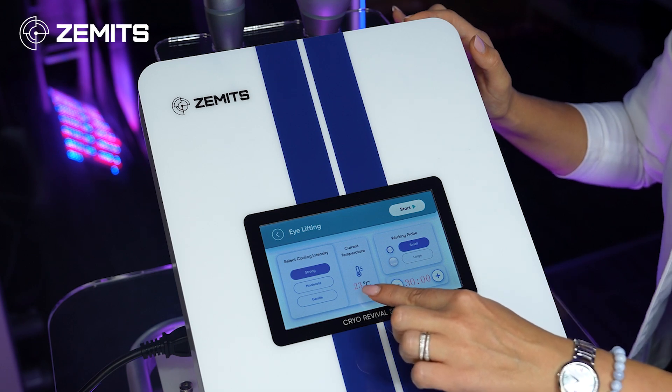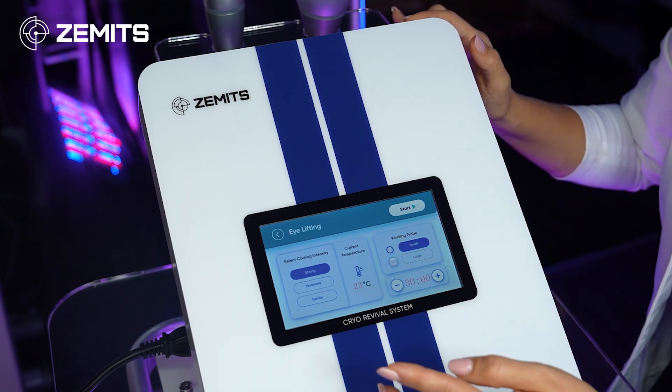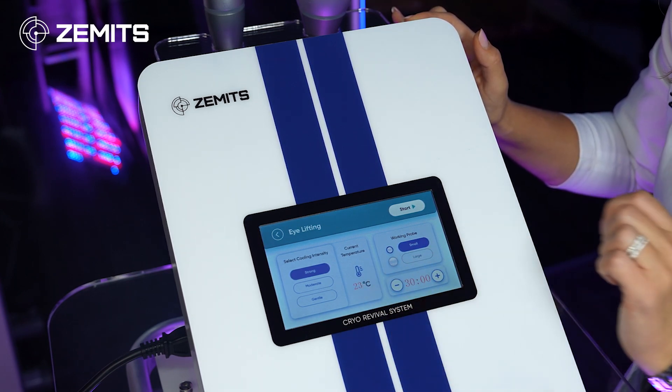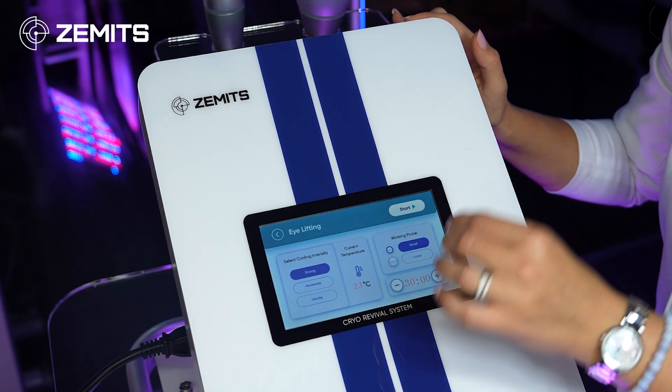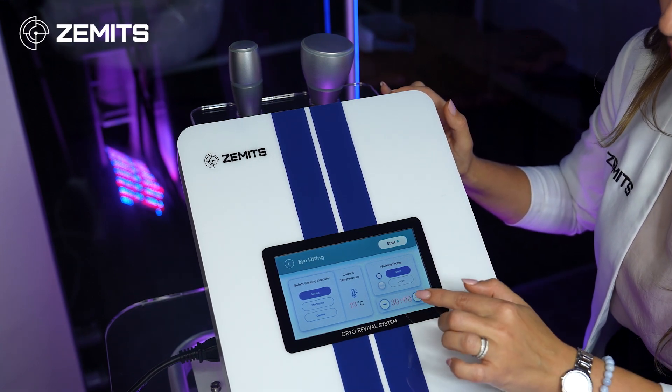In the middle of the screen you can see the current temperature being measured. Right now it's room temperature — 23°C, as we are an international company from Europe. As soon as I start the treatment, it will cool down to the preset lowest range.